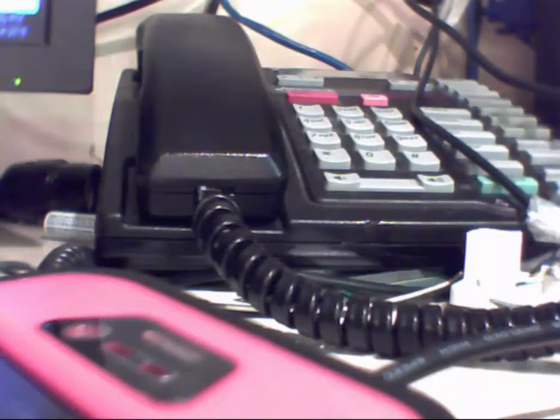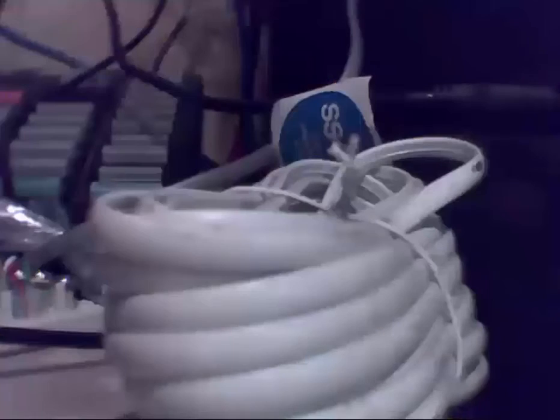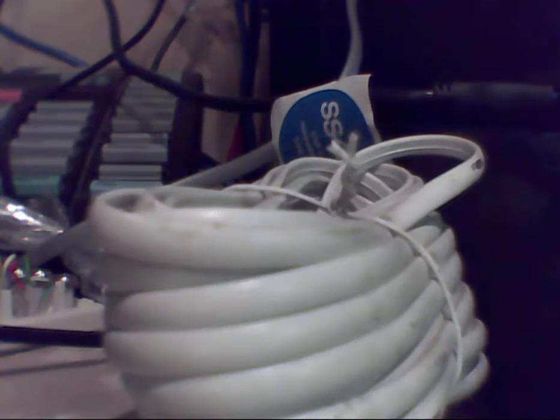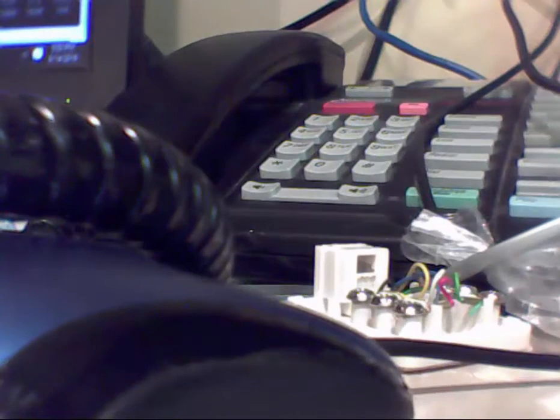And now it has connected. Hello? Yep. Okay, hold on, let me transfer you. We try to transfer but we can't do that — sorry. So we're going to make this phone ring instead, but we can't transfer either.